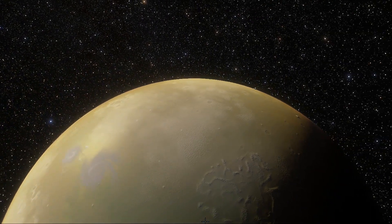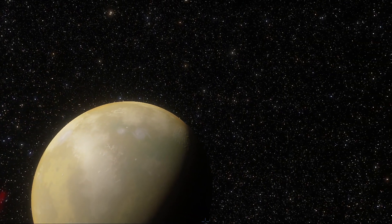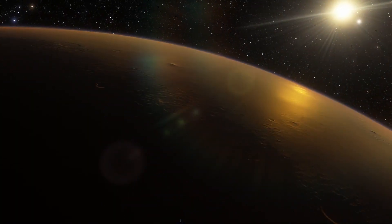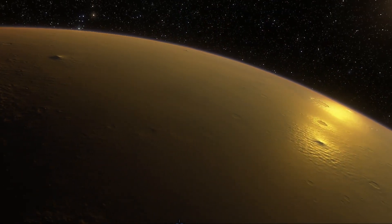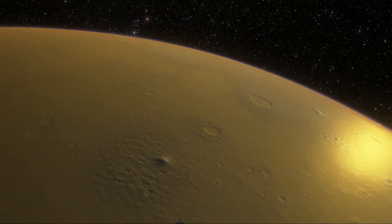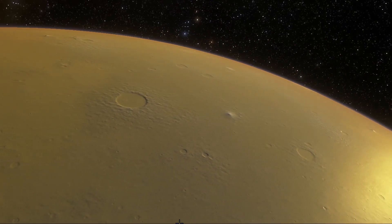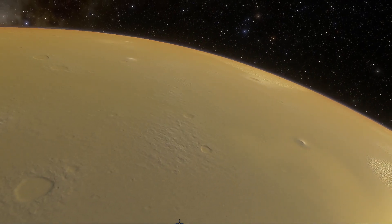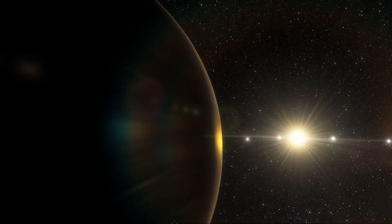Kepler-186f is about 11% larger in radius than Earth. Although the size of Kepler-186f is known, its mass and composition are not. Previous research, however, suggests that a planet the size of Kepler-186f is likely to be rocky. A wide range of possible masses can be calculated by combining the radius with densities derived from the possible types of matter from which planets can be made. It could be a rocky terrestrial planet or a lower-density ocean planet with a thick atmosphere.